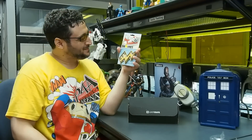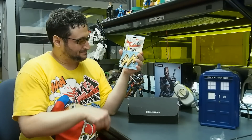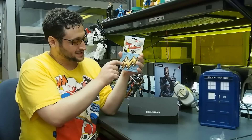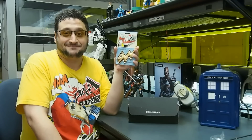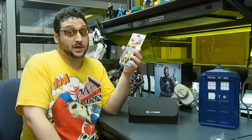Swings! Lightning bolts you put on your shoes. You thread your shoelaces through here, and you can basically have Flash slash Namor slash Hermes feet. Yeah, I'm gonna put them on.